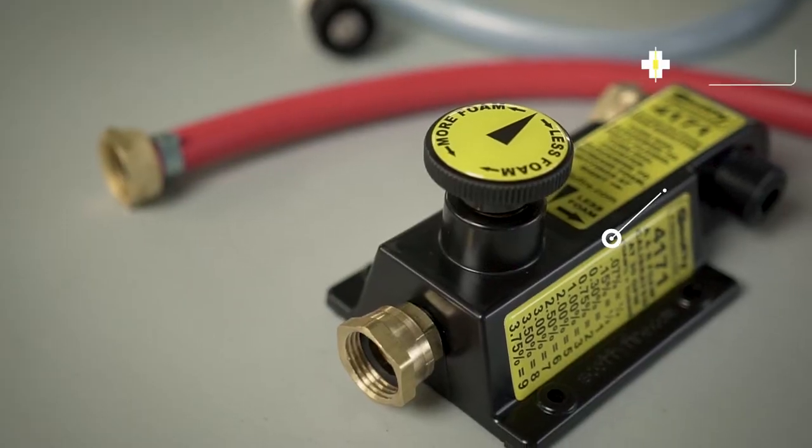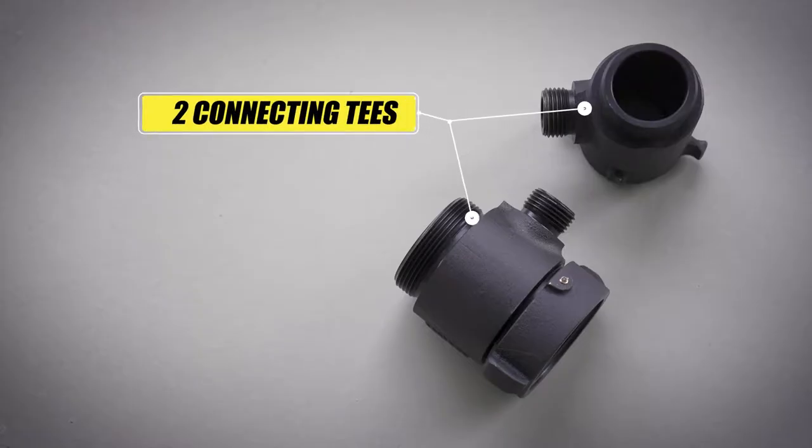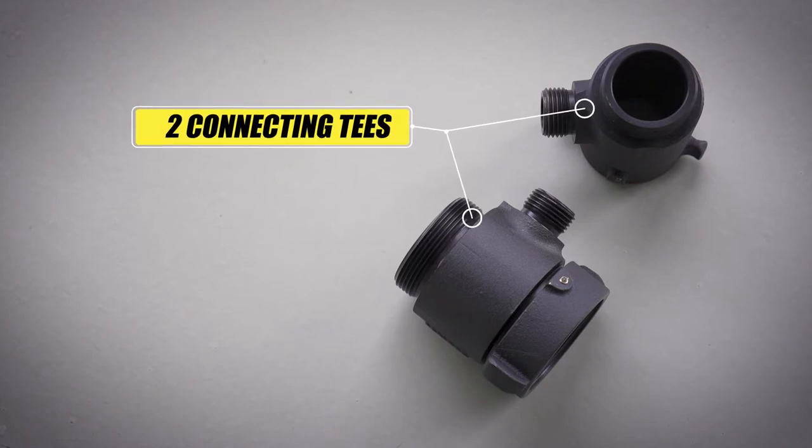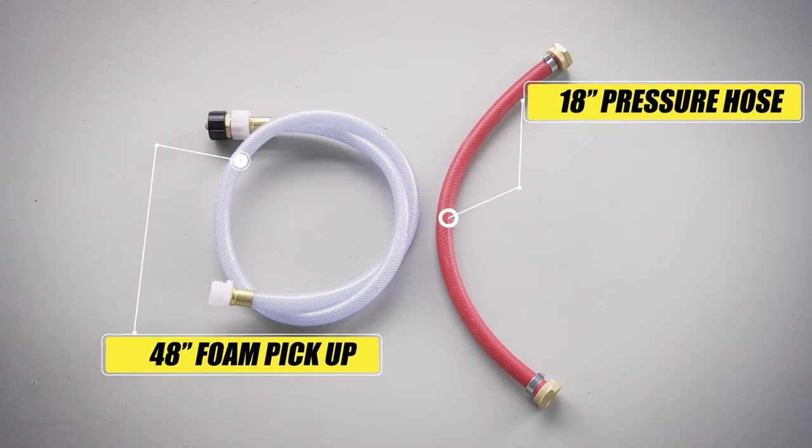The Scottie Around the Pump System consists of the eductor, two connecting tees to adapt the system to the suction and discharge sides of your pump, an 18-inch pressure hose, and a 48-inch foam pickup hose.